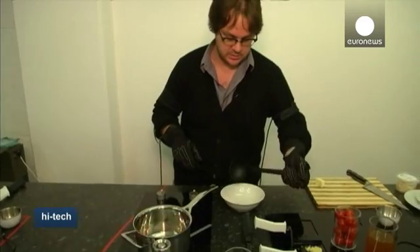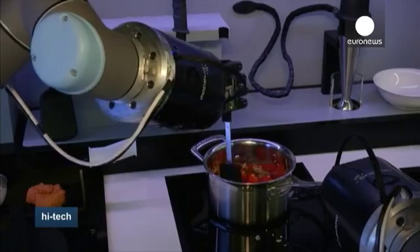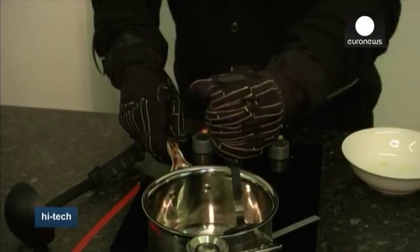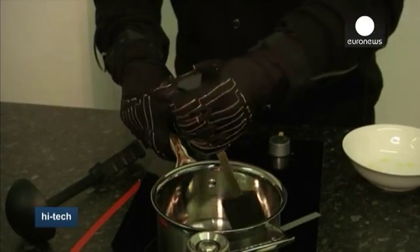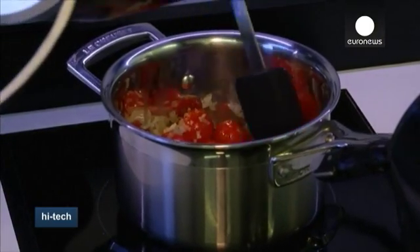Motion capture gloves are the key to the robot learning kitchen secrets from the best. Every motion, no matter how subtle, can be captured. Then the actions are translated into smooth digital movement using special algorithms.